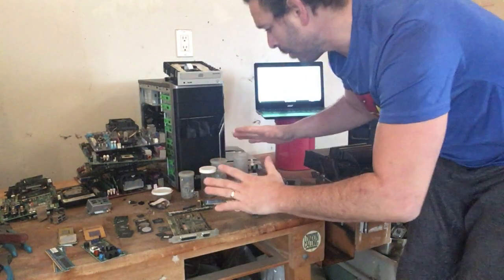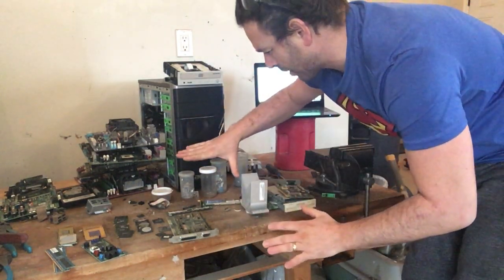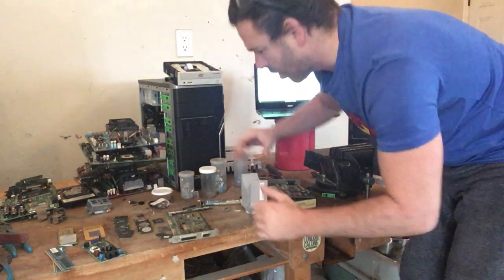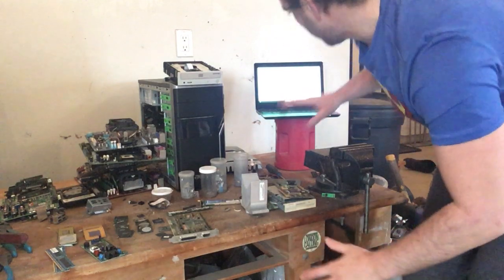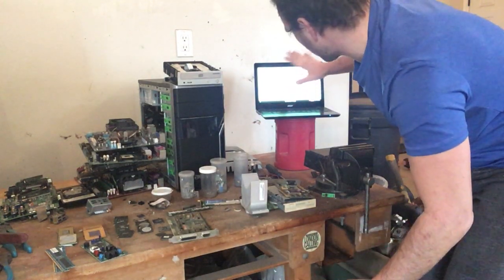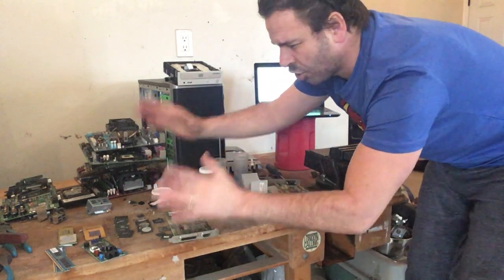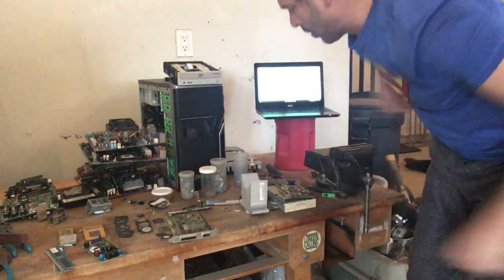The next thing I'm going to talk about is some of the precious metals that some micro scrappers do get from circuit boards. But the thing about this source or website is they only buy circuit boards and chips that have gold on them.